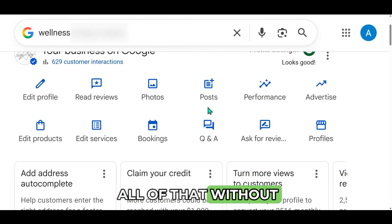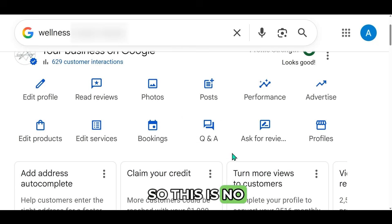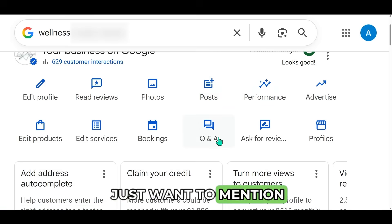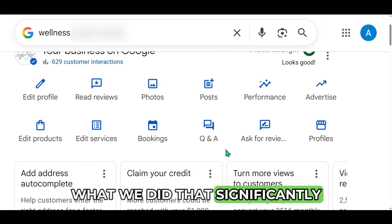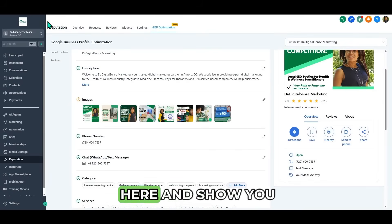I just want to quickly show you the Google business profile optimization menu. This is no longer Go High Level — this is you logged into your Google business profile. These are the menus you see. I want to mention what we did that significantly moved the needle for my client who we moved to page one of Google in 17 days. Under Edit Profile, you can do almost all of this on High Level — the business name, the description, all that. And under Read Reviews, of course, you can read reviews on High Level as well.